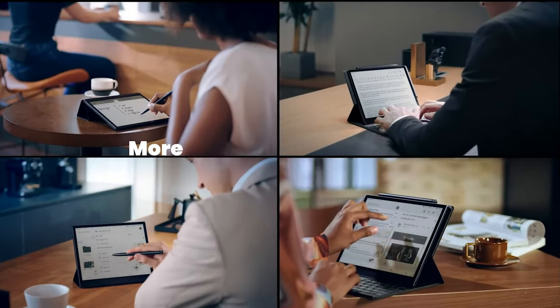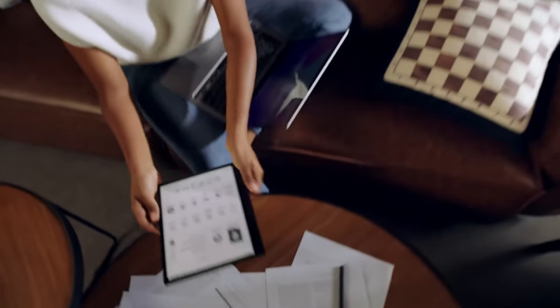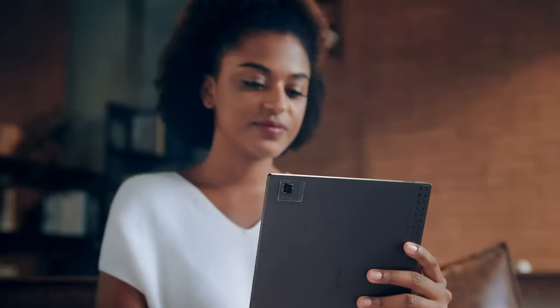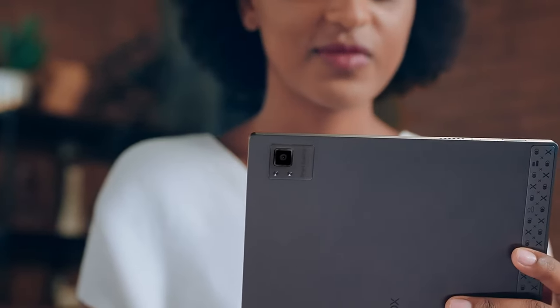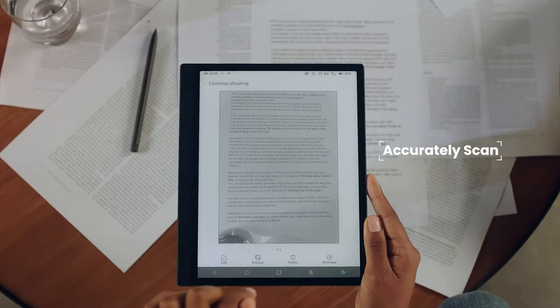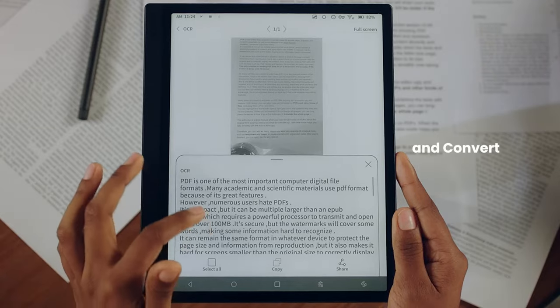The first impression often sets the tone for a device, and the BooksTab Ultra doesn't disappoint. Its sleek design, premium build materials, and attention to detail make it an aesthetically pleasing device. The review examines the device's physical attributes, including its dimensions, weight, and overall ergonomics.